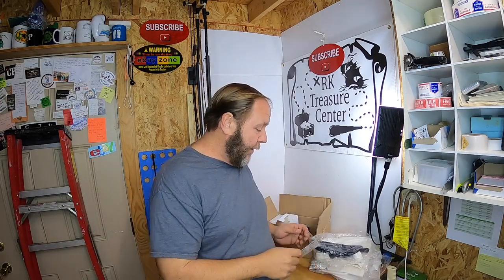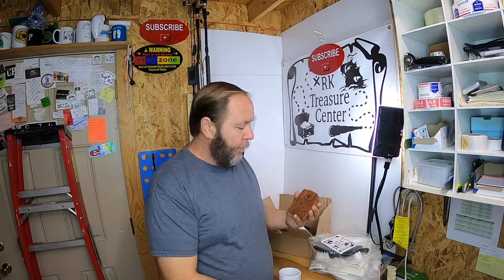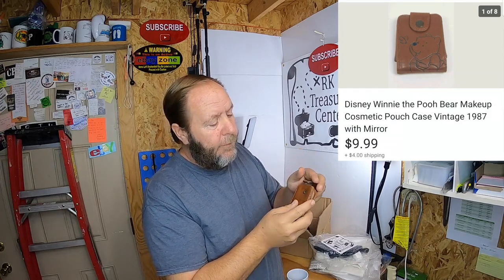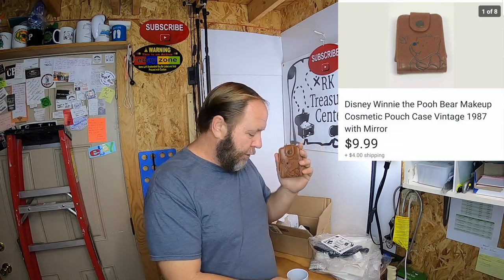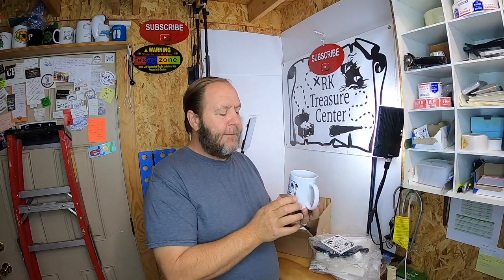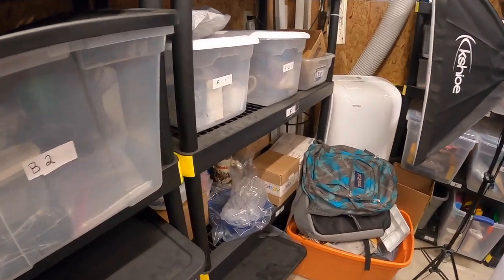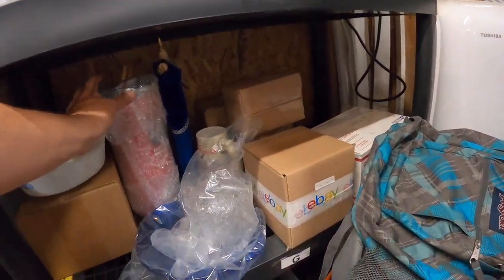Speaking of having a postcard to write on, I did get a viewer sale. I sold this Winnie the Pooh cosmetic little case — it's really nice and cute, picked it up at a thrift store. This sold for $9.99 plus shipping. I also sold an Arcade Treasure Center coffee mug. These are going to Pam — Pam purchased both of these in support of Arcade Treasure Center, and I really appreciate the support and the comments you left.